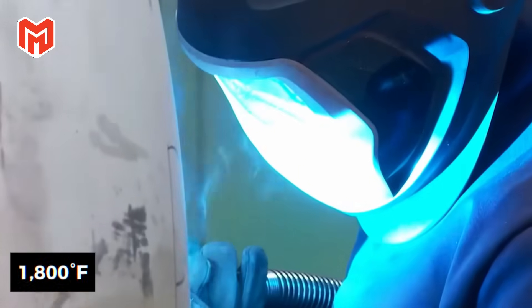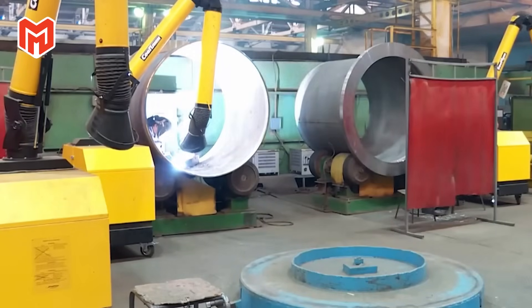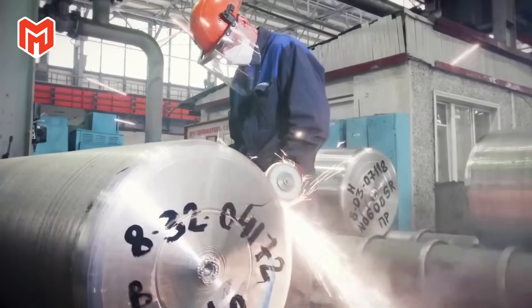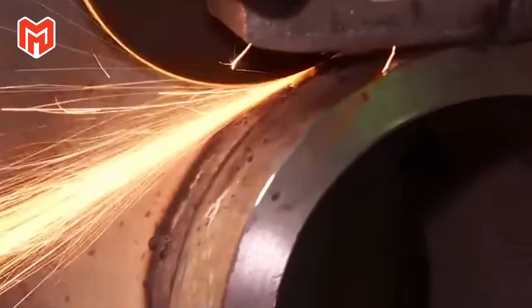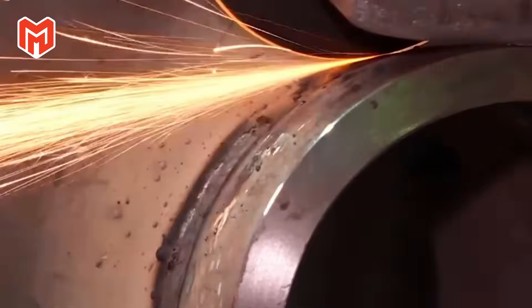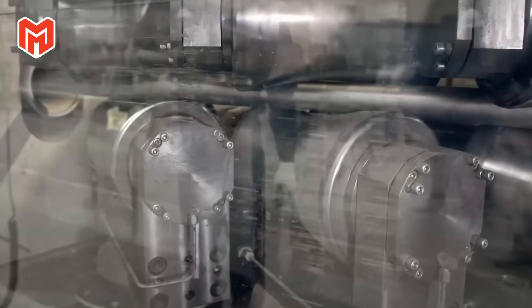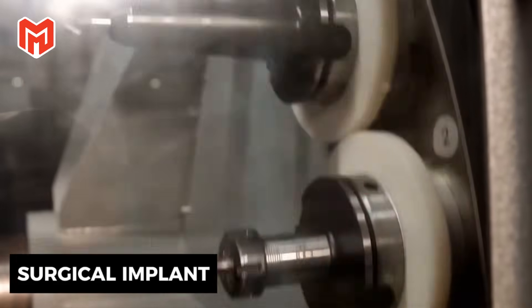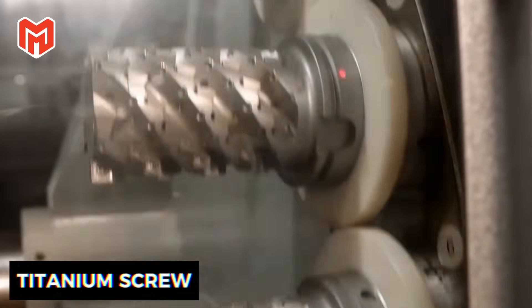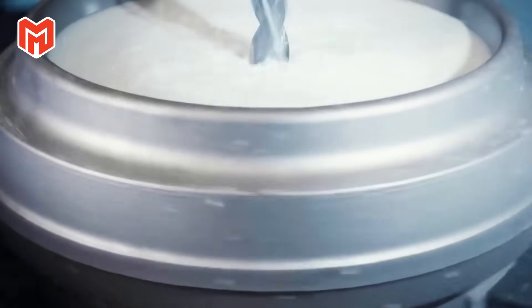Still radiating at over 1,800 degrees Fahrenheit, the newly formed ingot is lifted out by robotic cranes and moved toward forging presses. Here, under immense hydraulic force, it will be reshaped, stretched, and strengthened — the moment when titanium evolves from chemistry into engineering. Every shining turbine blade, every surgical implant, every titanium screw begins as a handful of dark sand, transformed by heat, chlorine, and electric arcs — the alchemy of the modern age.